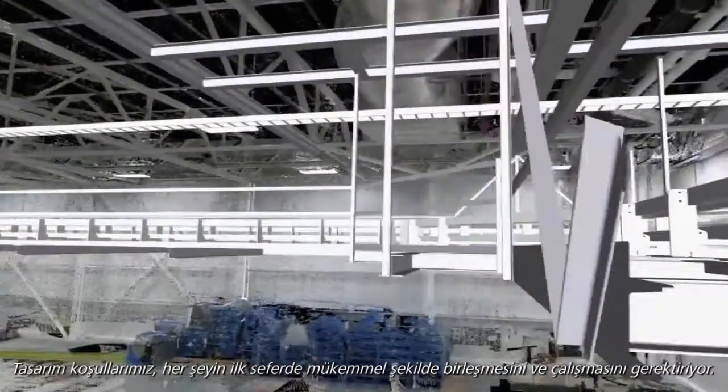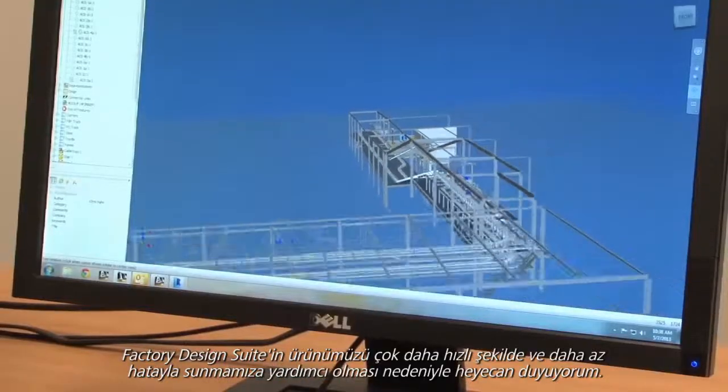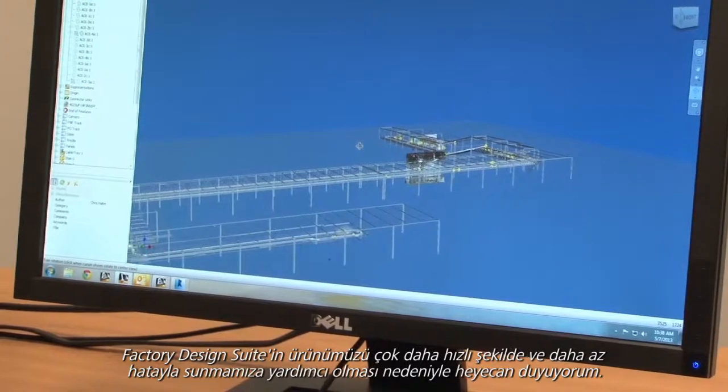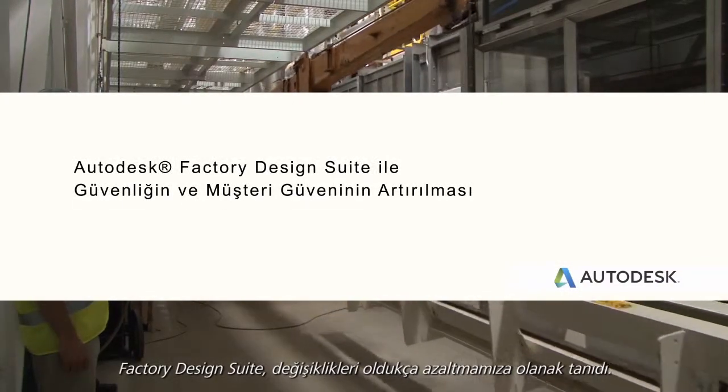It crunches our installation to where we need to have our design be perfect. Our design requirements are that things bolt together and they work first time out. I'm excited that Factory Design Suite is going to help us turn around our product that much faster with fewer errors.